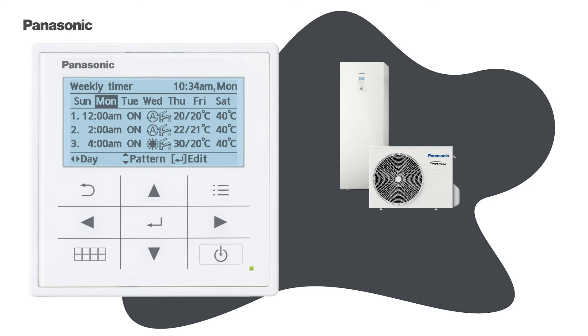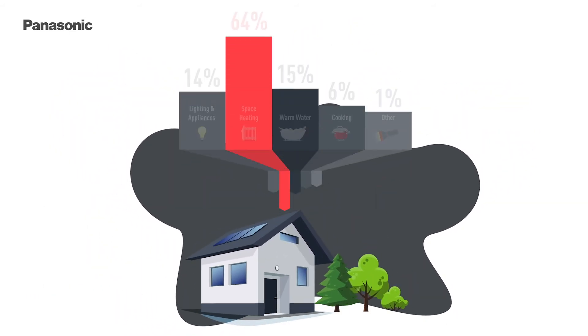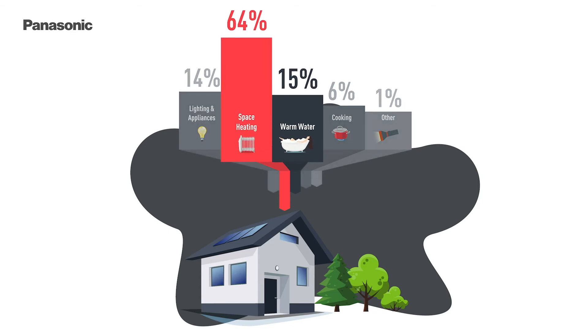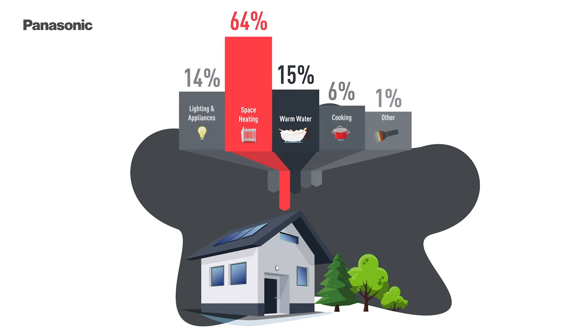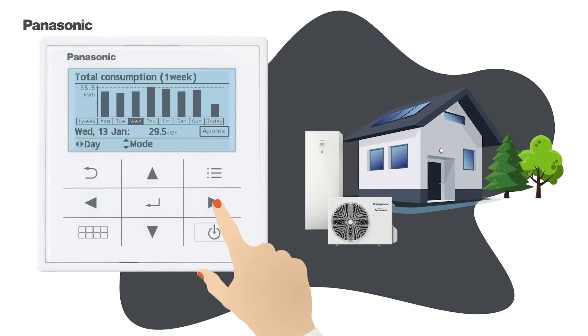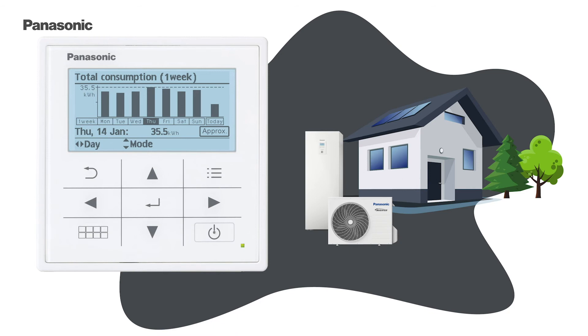According to statistics, almost 80% of consumption in a typical household is used for the production of heat — in particular for heating and warm water production. Check your own energy statistics to find out how you can save energy with your Aquaria heat pump.